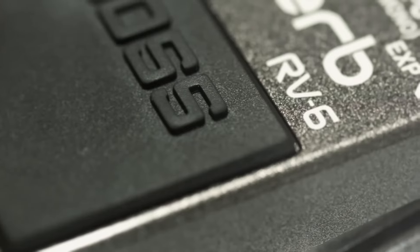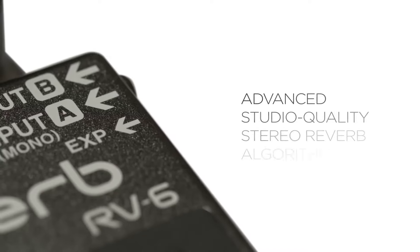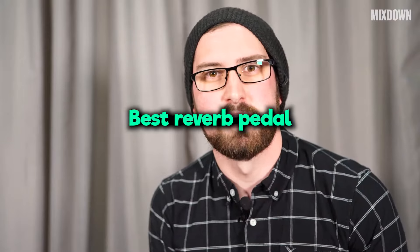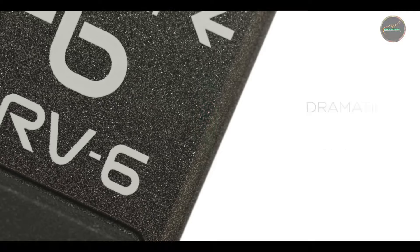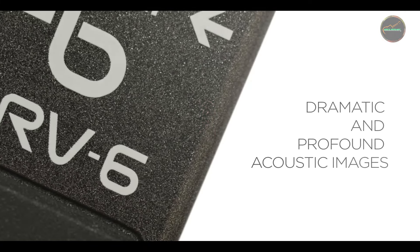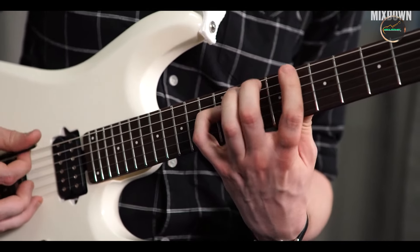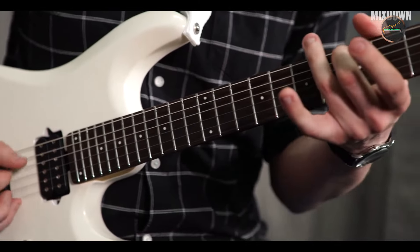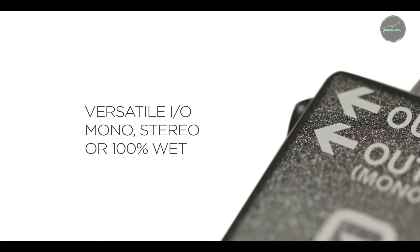Hello, tone seekers and gear enthusiasts. Welcome to our in-depth exploration of the best reverb pedals available today. If you're looking to add depth, ambience, and space to your sound, a quality reverb pedal is essential. We'll be diving into the Strymon Big Sky, Boss RV-6, TC Electronic Hall of Fame 2, Electro-Harmonix Ocean's 11 Reverb, and the Maris Mercury 7 Reverb. Each pedal offers unique features to enhance your playing experience. Let's get started and find out which reverb pedal suits your needs the best.